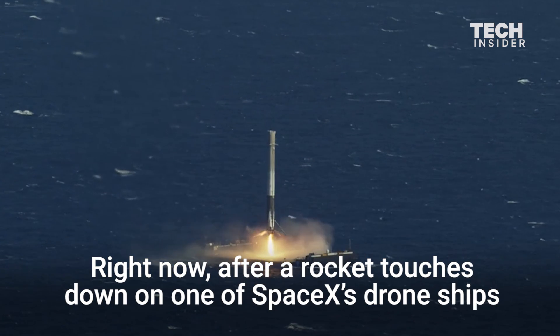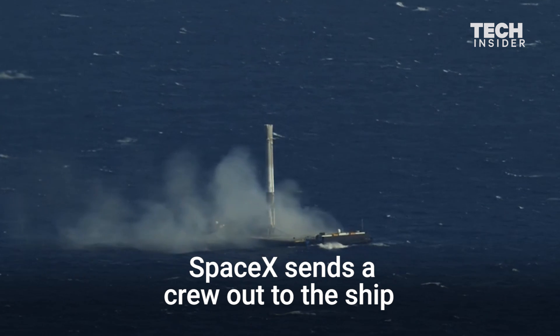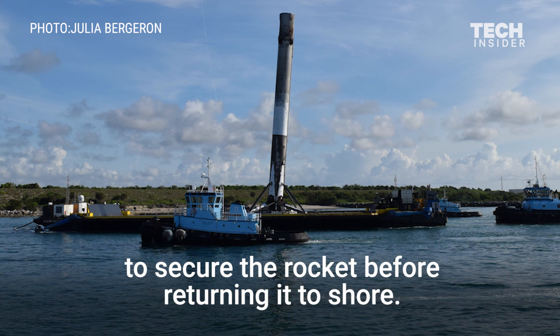Right now, after a rocket touches down on one of SpaceX's drone ships, SpaceX sends a crew out to the ship to secure the rocket before returning it to shore.